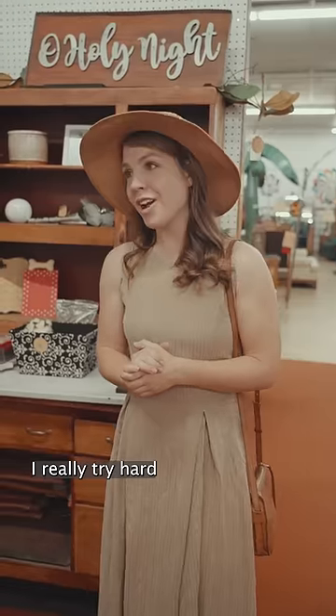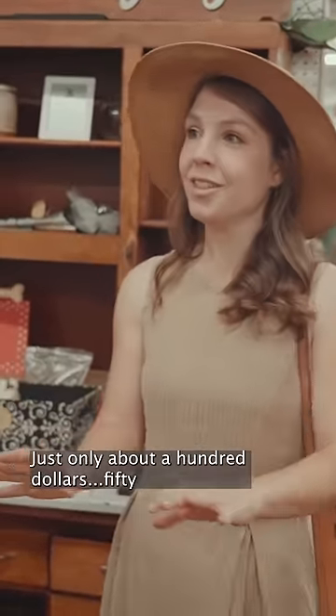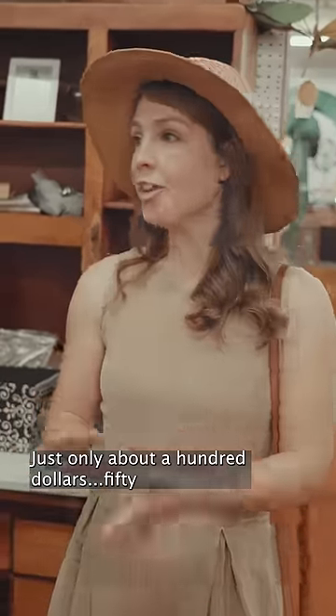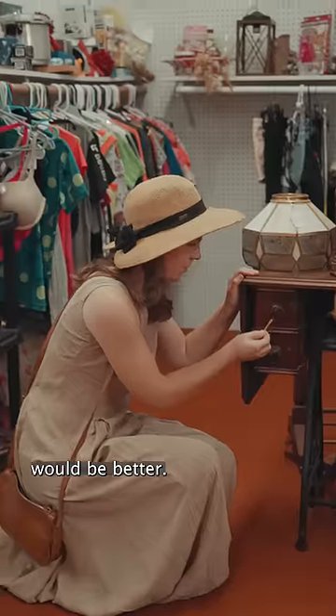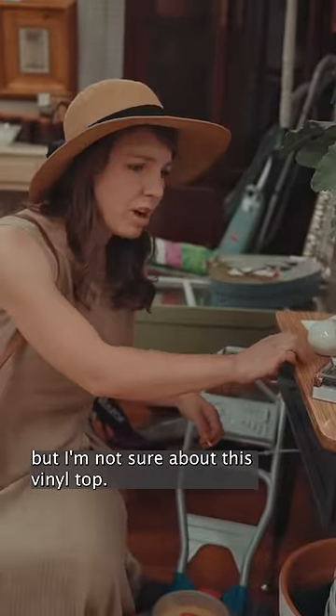Leaded paint. I really try hard not to buy new furniture, but I am looking for something that looks like it came from West Elm, just only about $100 — $50 would be better. There's no lead, but I'm not sure about this vinyl top.